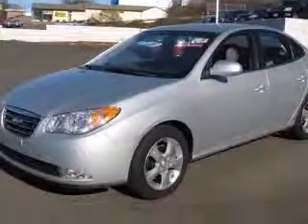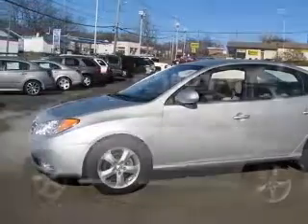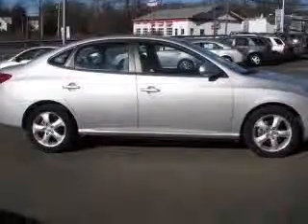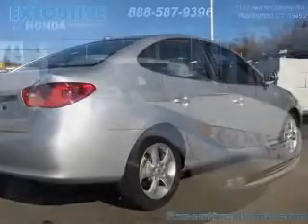Four-wheel ABS brakes, air conditioning, center console, full-width covered storage, clock, in-dash, front seat type bucket, front-wheel drive, head airbags curtain first and second row, interior air filtration.